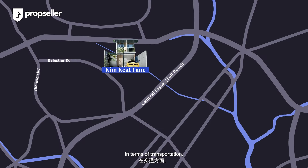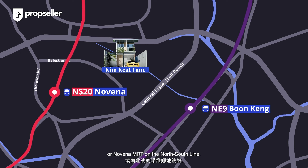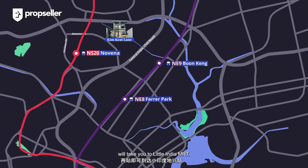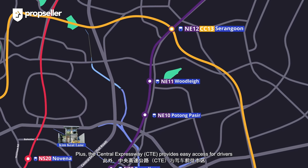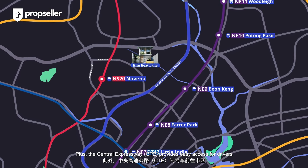In terms of transportation, a short walk out to Kim Kiat Road or Lester Road will see bus options bringing you to Boon Keng MRT on the North East Line or Novena MRT on the North South Line. Two train stops from Boon Keng MRT will take you to Little India MRT, connecting you to the Downtown Line. Three train stops in the other direction will connect you to the Circle Line. Plus, the Central Expressway (CTE) provides easy access for drivers heading into the city or other parts of Singapore.